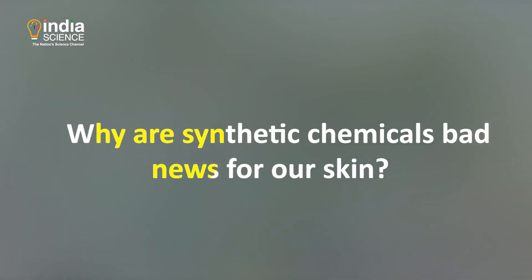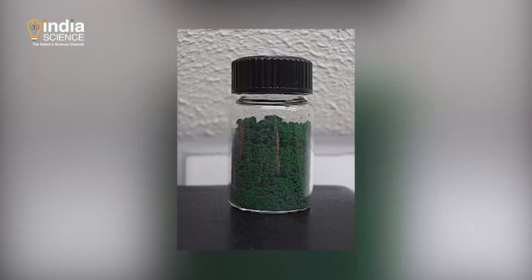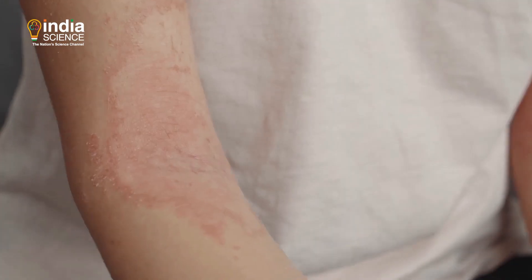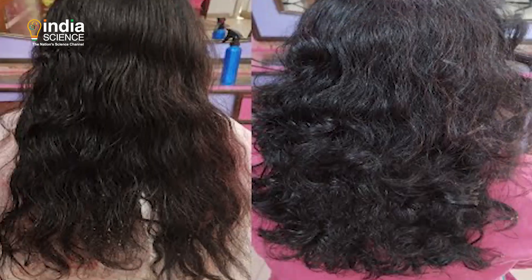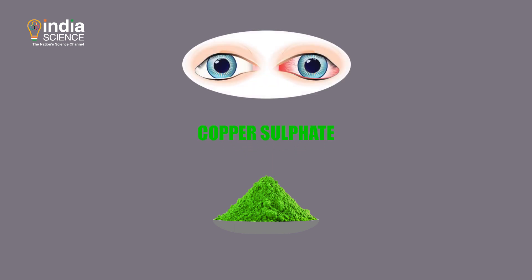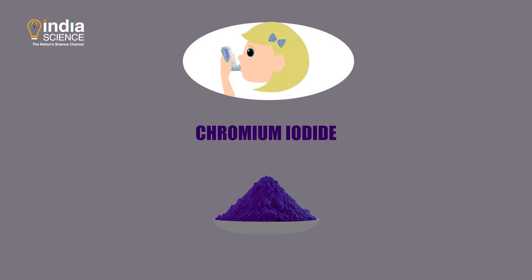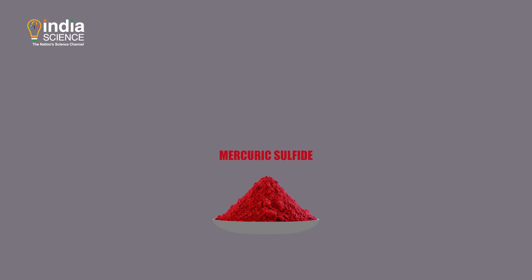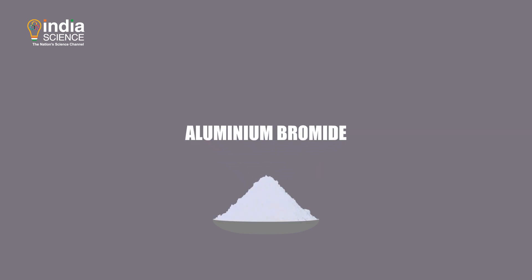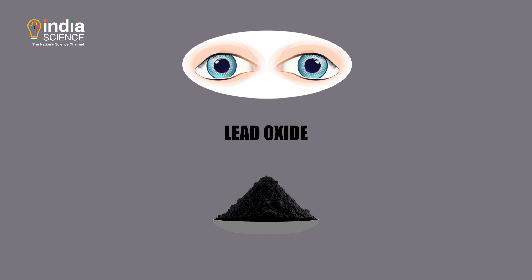Why are synthetic chemicals bad news for our skin? They contain toxic chemicals such as lead oxide, diesel, chromium iodine and copper sulfate, which can cause skin rashes, allergies, pigmentation, frizzy hair and eye irritation. For example, green might contain copper sulfate, which can irritate the eye and cause temporary blindness. Purple might have chromium iodide, linked to bronchial asthma and allergies. Manufacturers might add mercury sulfide to red and aluminium bromide to silver, both of which are carcinogenic. Blue might contain skin-rash-causing Prussian blue, and black might have lead oxide, known to trigger renal failure and learning disabilities.